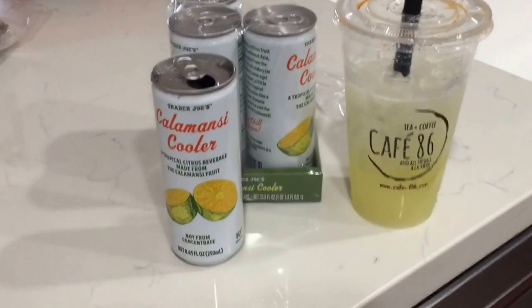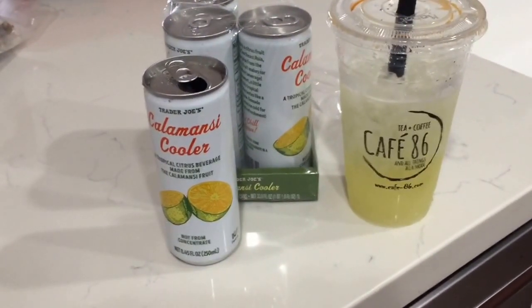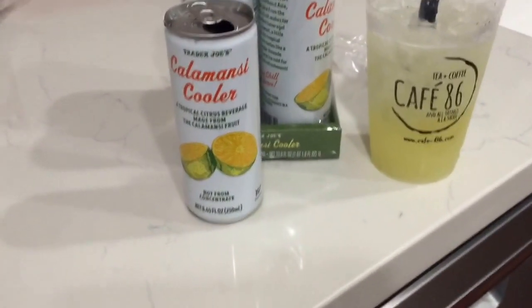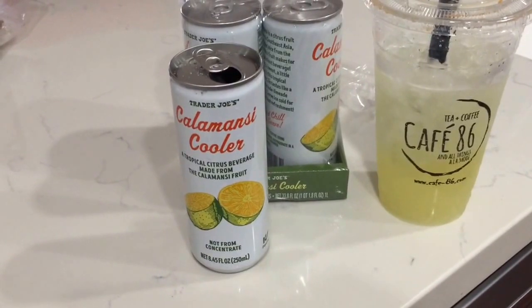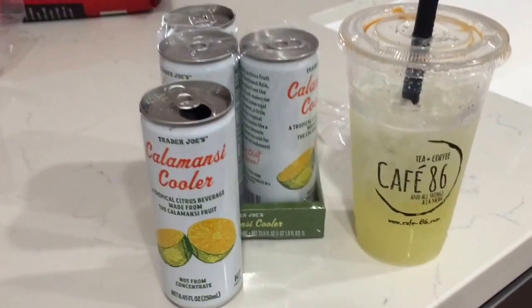I put it in here with ice — it's a very hot summer day in California, temperatures like 102, and it's really good with ice. If you haven't tried it, it's quite good. Try the calamansi cooler from Trader Joe's.